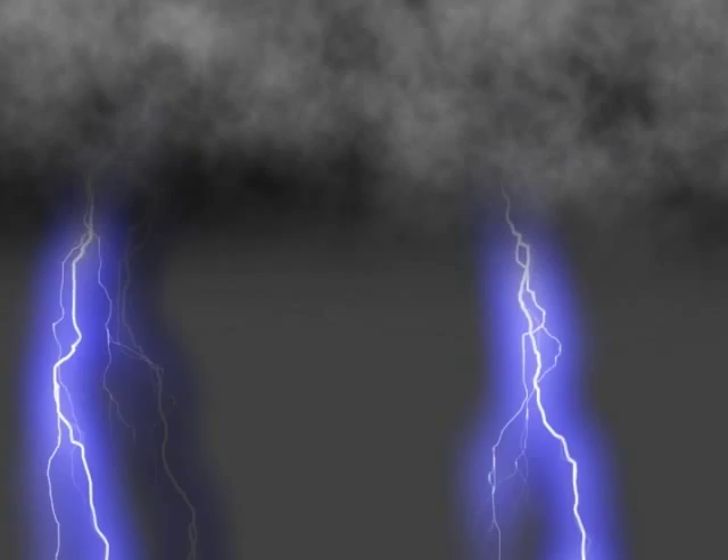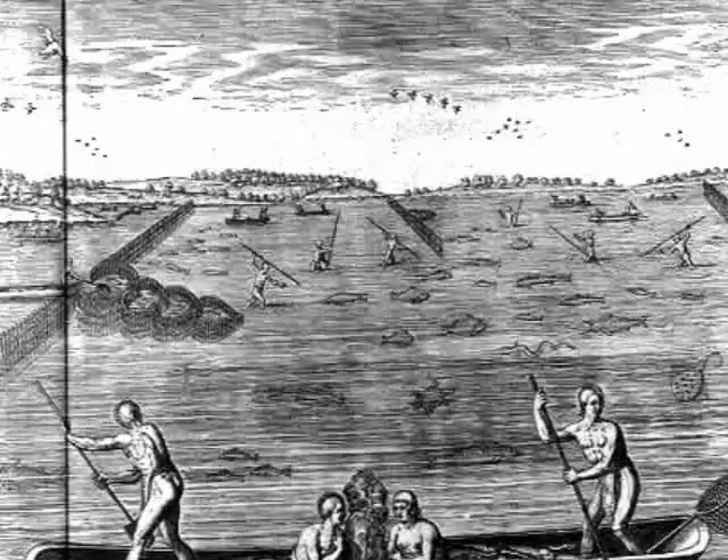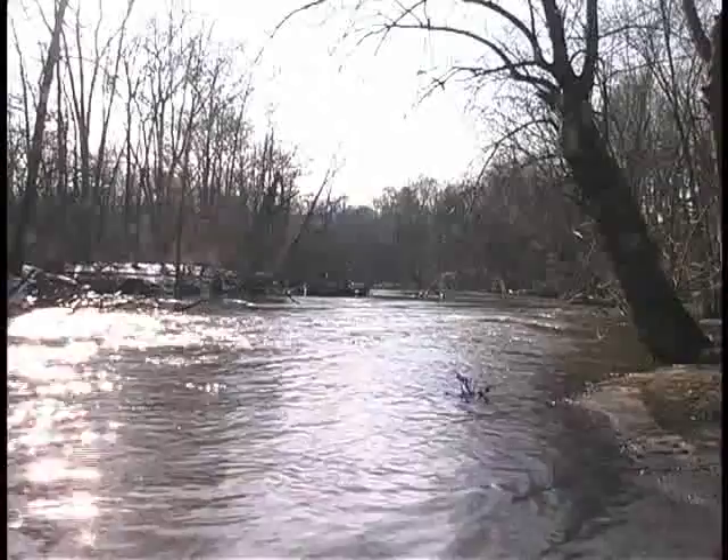Thousands of years ago, an ice age covered the land. Glaciers formed and covered all of what we now know as Northeast Ohio. They scraped across the land, creating rivers and lakes. One of these rivers now flows through Kent — the Cuyahoga. The Cuyahoga River drew people to the area long before Europeans settled the land. Before they were forced west by early settlers, Native Americans lived in the region for the abundance of fish, game, and transportation provided by the Cuyahoga River.